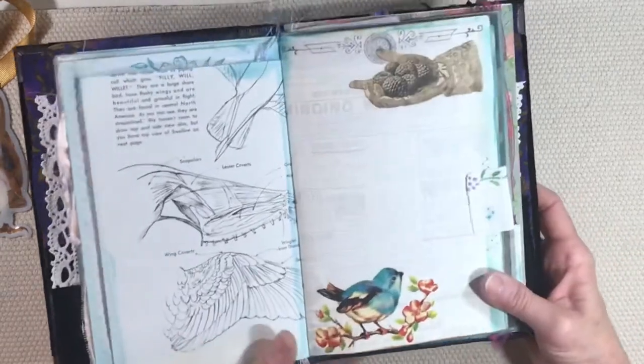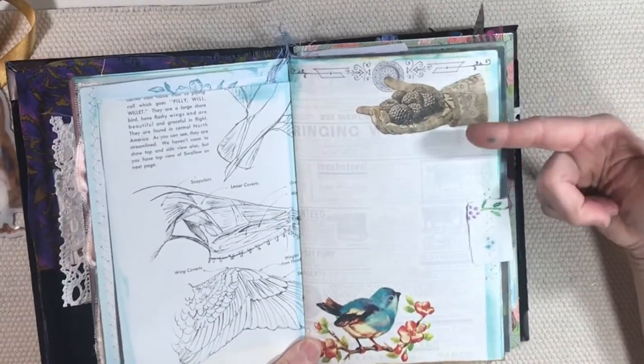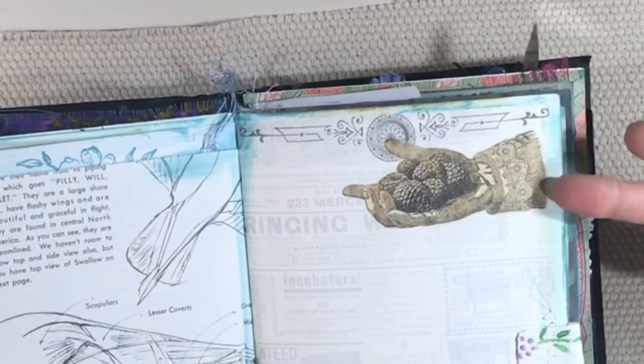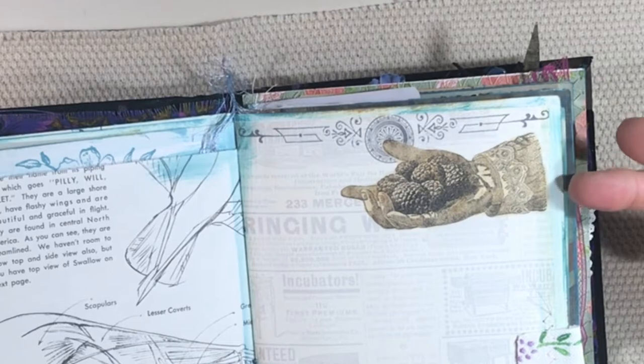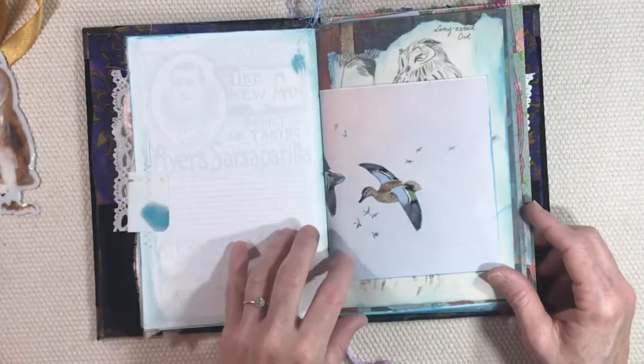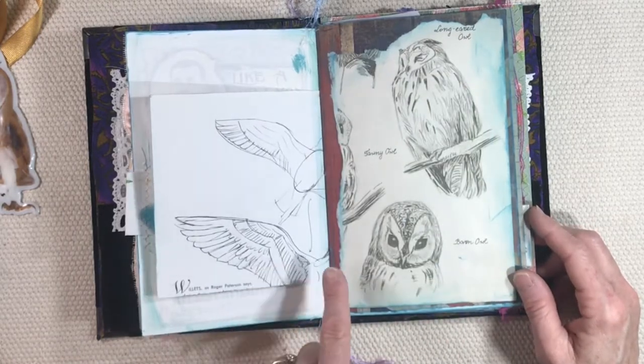Here's another page from the kit I'm working on. I love this sleeve — look at the hand holding the berries; those are raspberries. Just look at that Victorian sleeve, isn't that just beautiful? There's a piece from an old table scarf and more images from that How to Draw Birds book.